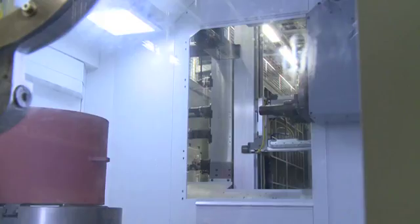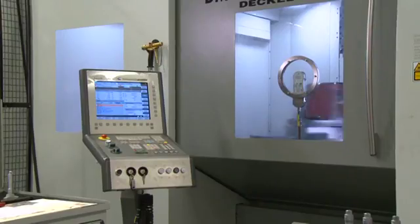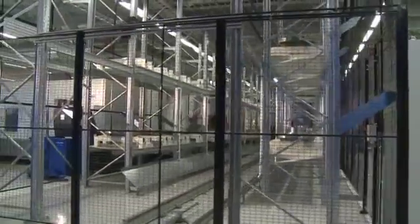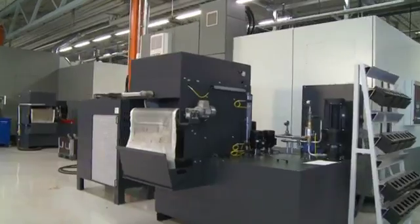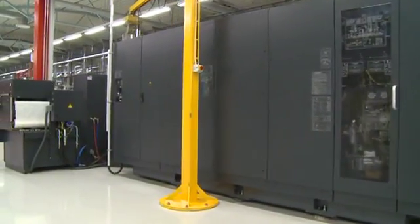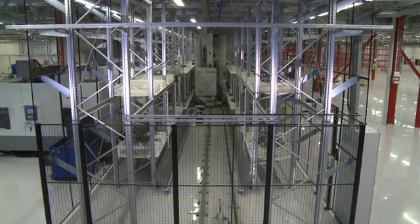With central tool storage, the number of tools in the tool magazines of the machine tools can be reduced significantly. The flexibility of the integrated machine tools is increased because the tool selection in the tool magazine no longer limits the number of work pieces that can be machined by the machine tool.